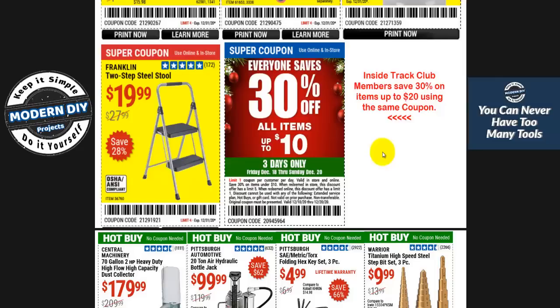Inside Track Club members can save 30% on items up to $20 — pretty good. If you're not an Inside Track Club member and want more details, hit that subscribe button because I do put out an Inside Track Club video every month, and most of the time I'll include the coupon codes so you can save money along with me.